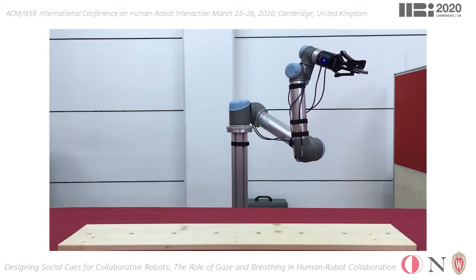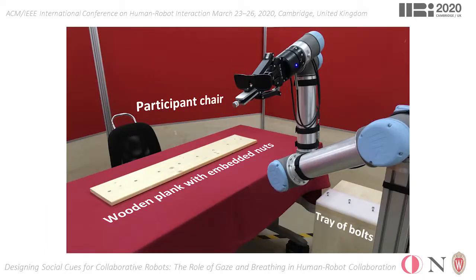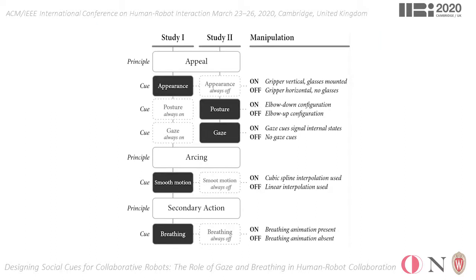We evaluated the effects of these cues on human-robot interaction quality through two user studies, where 72 participants completed bolt screwing tasks in collaboration with the cobot. In these studies, we factorized the design social cues with two levels, on or off.